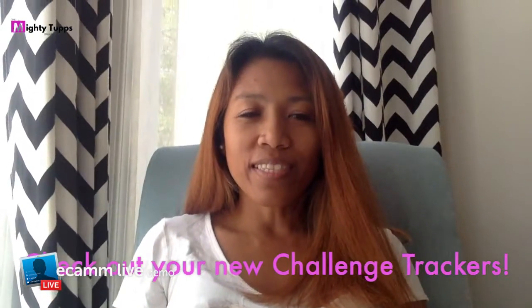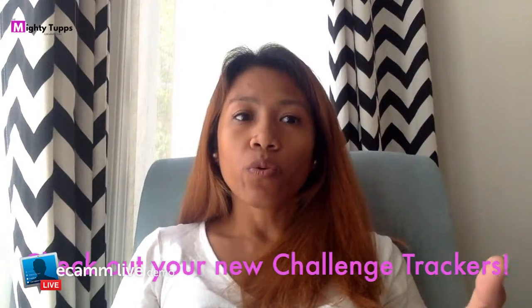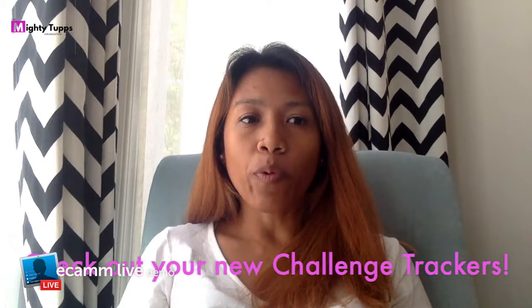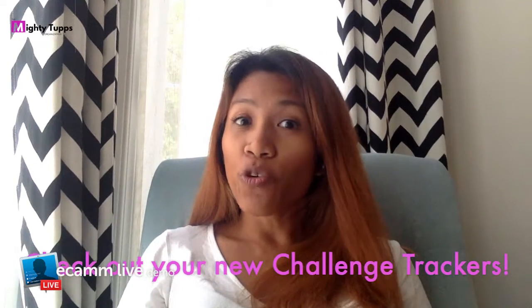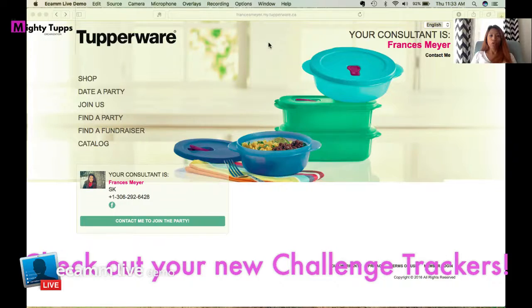Hi, Top of the Line! This is Frances Meyer. I'm just quickly showing you something new that we have changed in our My Sales. Tupperware has added the Challenge Trackers in the My Sales platform. I'm going to quickly show you what that is and where to find it, just to help you out with your challenges.